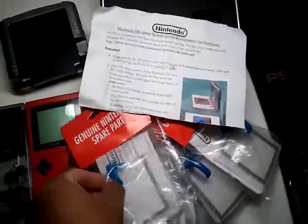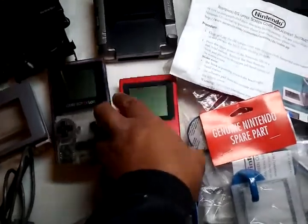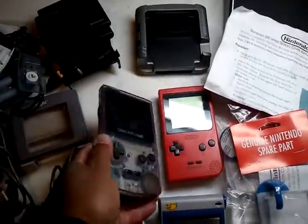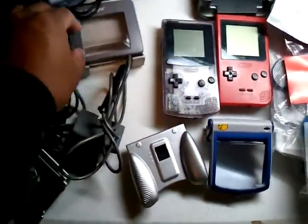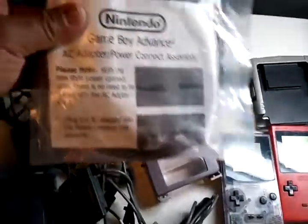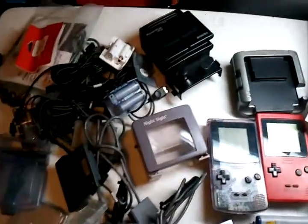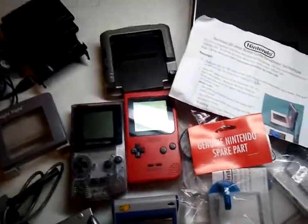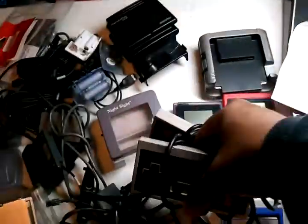Like the DS upper screen cover replacement, Game Boy Pocket no battery cover at all, Game Boy Color no battery cover, Game Star Night Sight, AC adapter power connect assemblies — a bunch of them. I paid seven dollars for this whole lot.